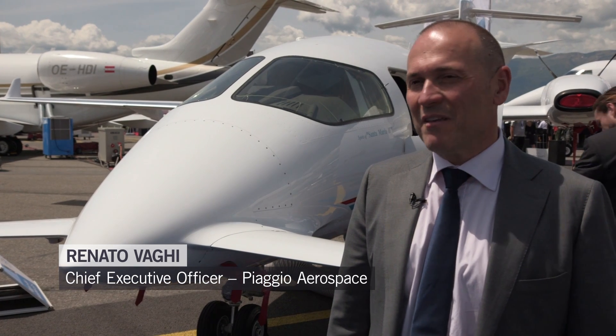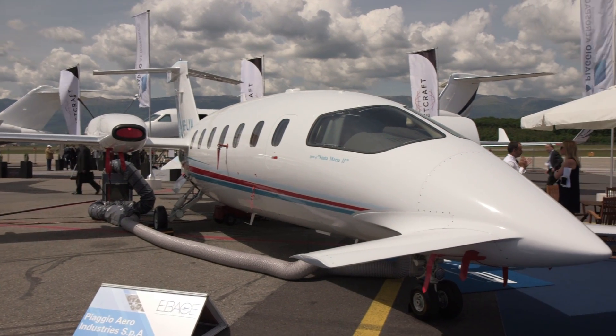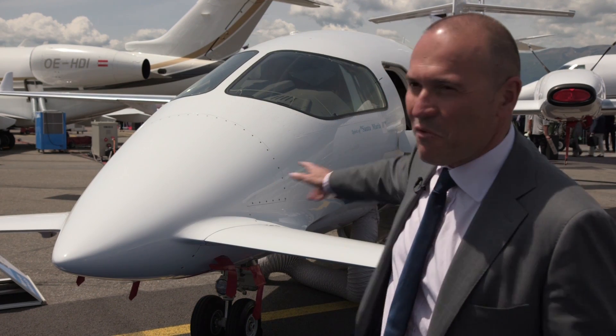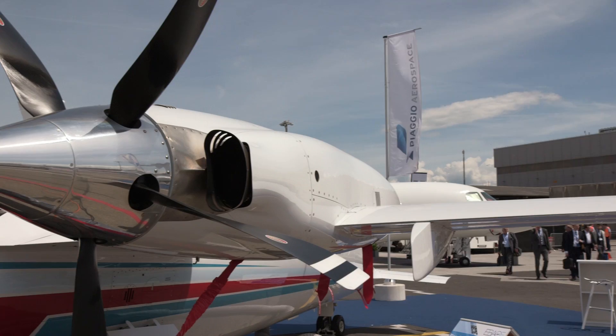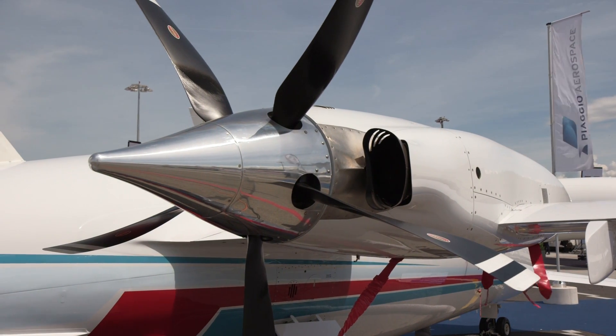The Piaggio P-180 Avanti Evo on show here has two unique characteristics. One is the three lifting surfaces: you have the front wing, the regular wing, and the horizontal stabilizer. And it's a twin-engine pusher propeller — the propellers actually push the aircraft instead of pulling it forward.